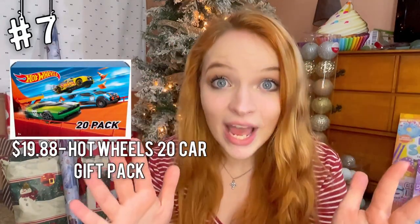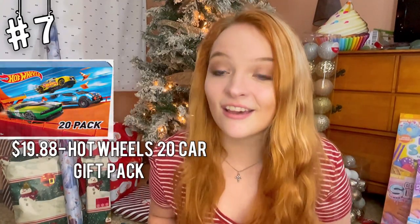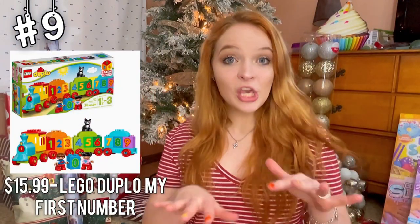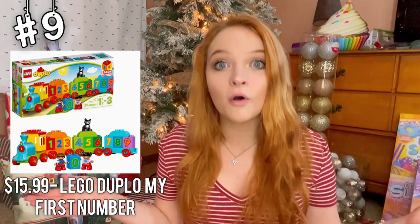20 Hot Wheels? Oh my goodness, that is a bunch! I think any boy would be thanking you for this gift. All aboard the Lego Choo-Choo Train, and it is Toy Story themed — bonus! Here we have one for the youngins: a Choo-Choo Train with numbers on it. This would be super fun for all the little toddlers that are still learning their numbers, but want to have fun while doing it.